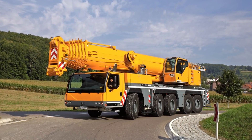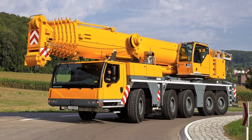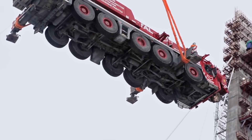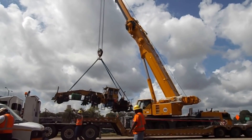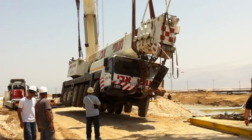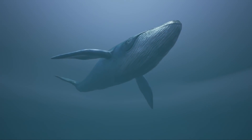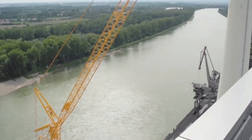The lifting capacity of the Liebherr LTM 1200 crane is so impressive that it's hard to put it into terms that are easily understood. We can tell you that it can lift 1,200 tons, but a figure that high is difficult to visualize. To give you an idea of the kind of mass we're talking about, 1,200 tons is roughly equivalent to 12 full-sized adult blue whales all dangling from the end of the crane at the same time.